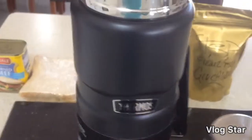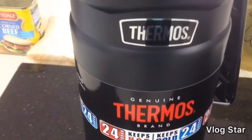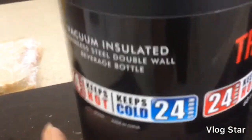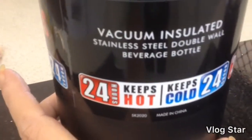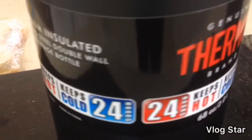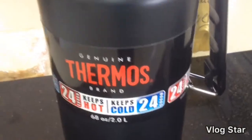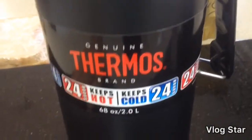For Mother's Day my daughter bought me this big two-litre thermos flask. It's genuine Thermos brand — it stays hot for 24 hours and cold for 24 hours. It's brilliant, and it's going to be really handy not only for our long drives and things.